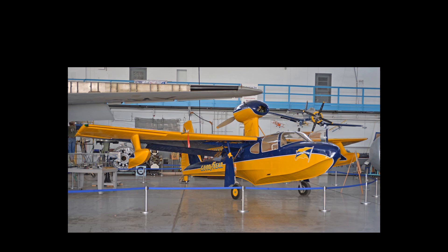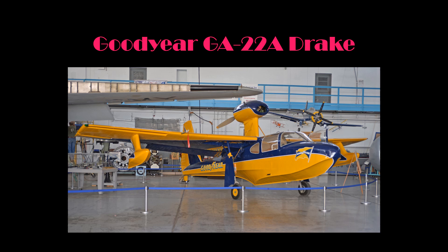The airframe on display at the MAPS Air Museum is the Goodyear GA-22A Drake. In developing the histories of aircraft located at the MAPS Air Museum, all available resources are researched and compiled. While most source materials are in agreement, some information obtained from various sources is inconsistent with the majority of the other data. In such cases, the information presented represents the facts as given by official sources whenever possible.